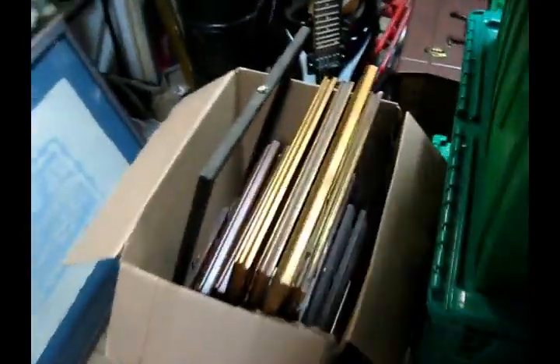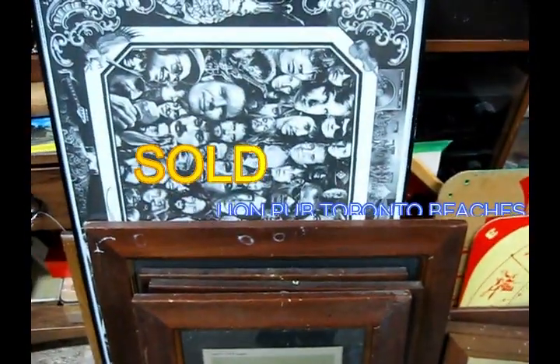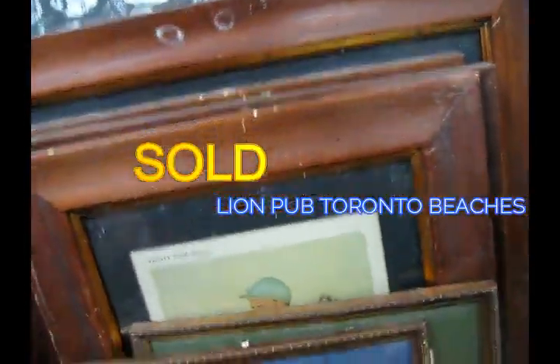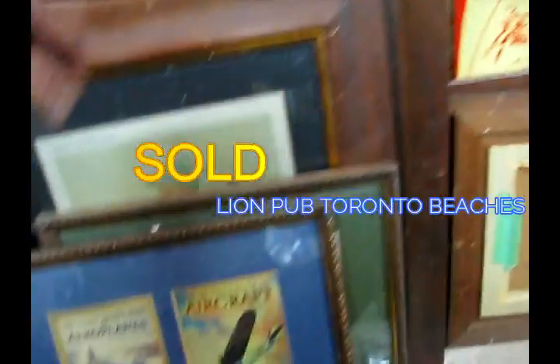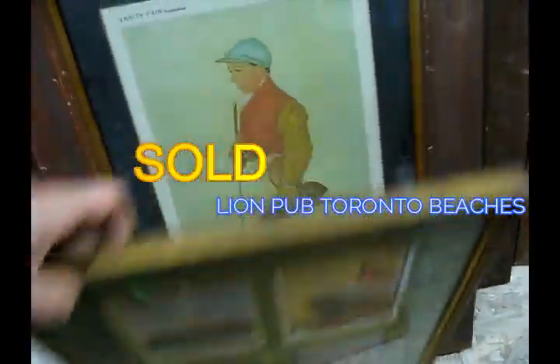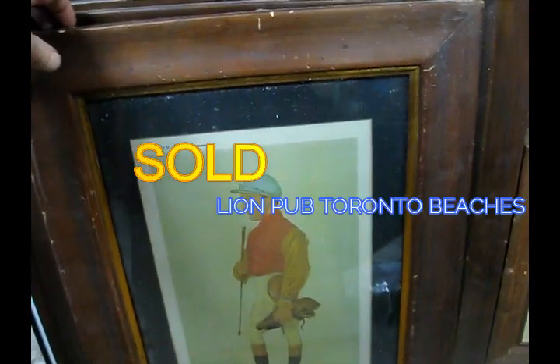We got a whole bunch of decor from a bar in the Beaches in Toronto called The Lion. This is the old decor that came in from the owner, so some of these pieces you would have seen in that pub. It's a British-style pub and we'll go through — there's some really nice images in here, well framed.